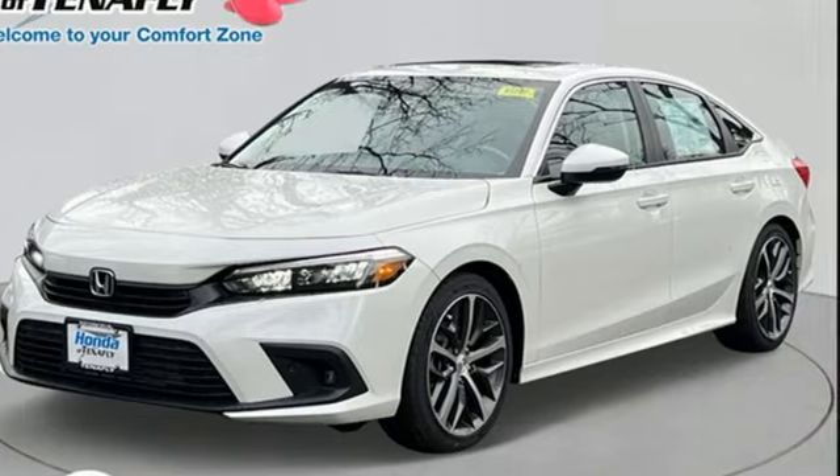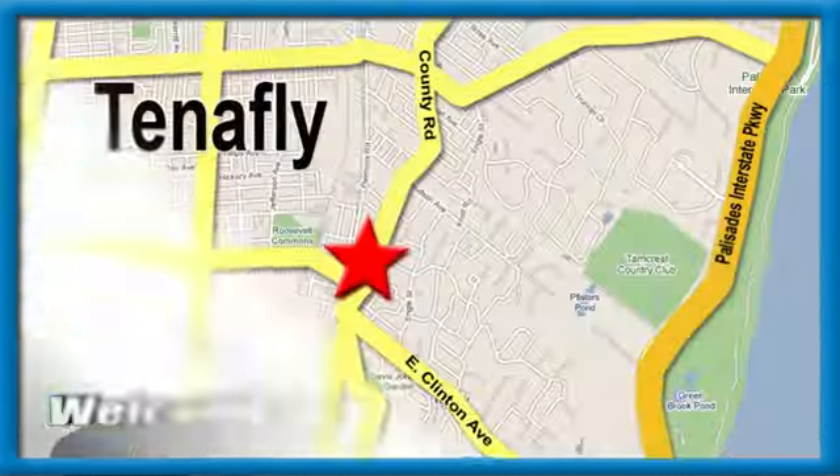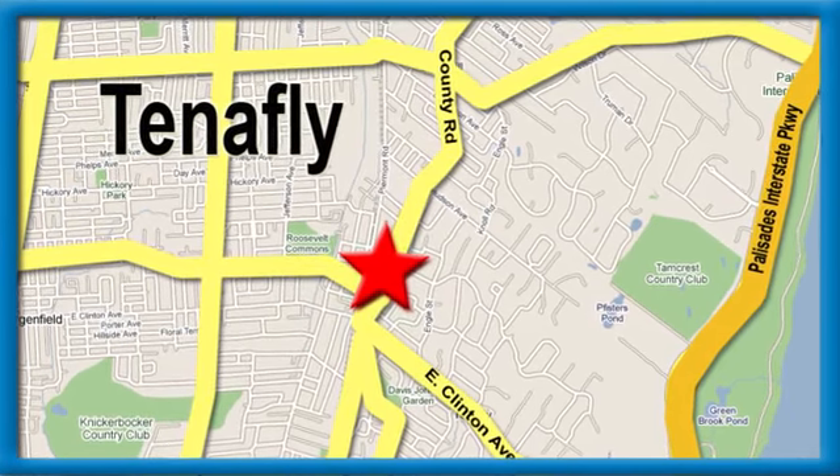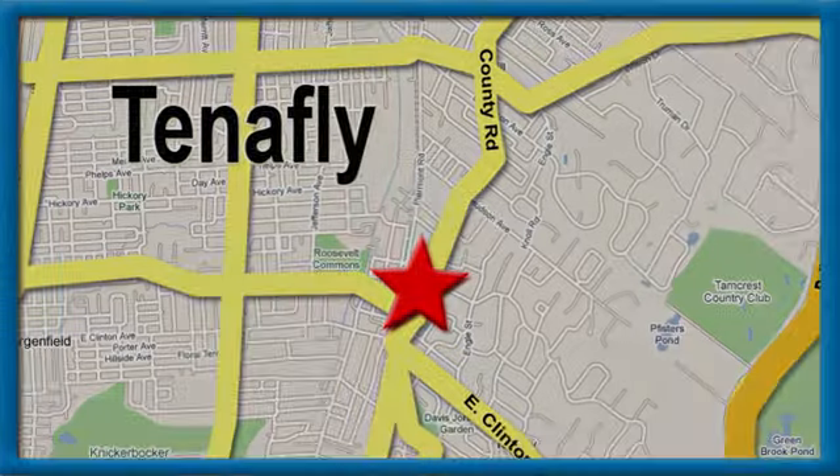Should be you. Test drive it today. Welcome to your comfort zone. Honda of Tenafly — we're conveniently located minutes away from Route 4, Route 9W, and the Palisades Interstate Parkway.